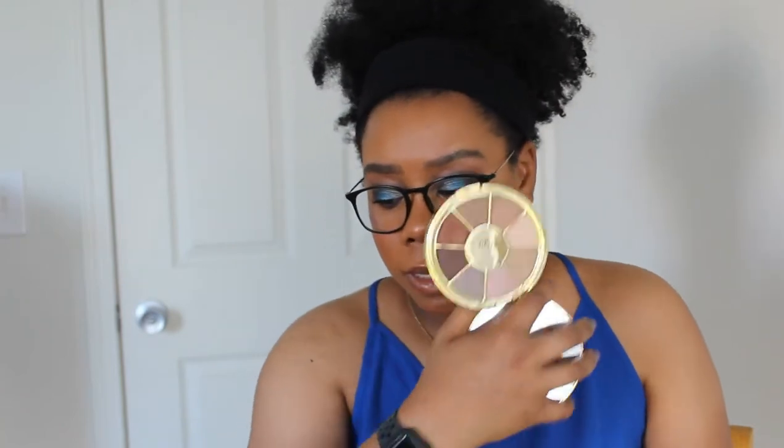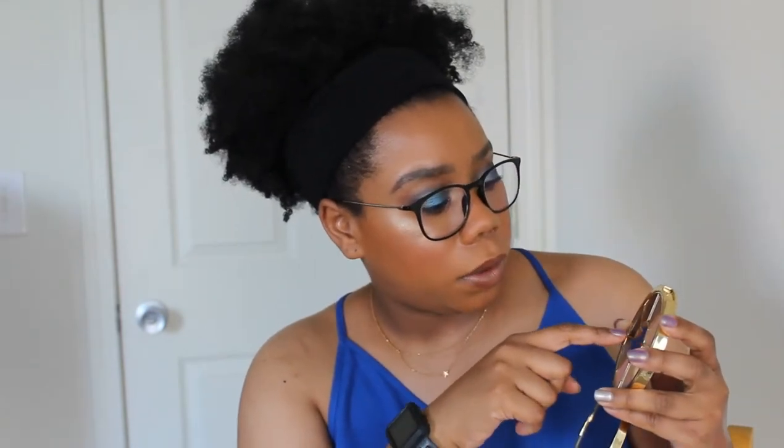Next is the Tarte Rainforest of the Sea palette, I believe Volume One. It's supposedly mostly shimmers with two satins, but they all look satin. The first shade is a shimmer, the second is kind of a creamy matte, and it's pretty gray. The third one is okay, but the fourth one is barely there. I don't think this palette is worth the money — it's one of my least favorite palettes.